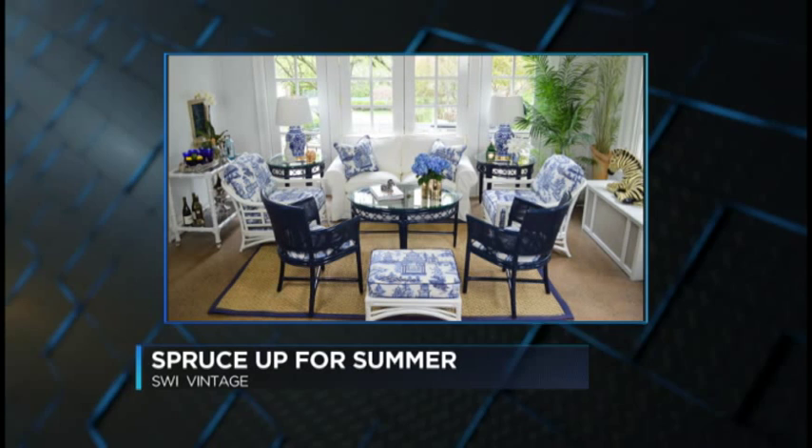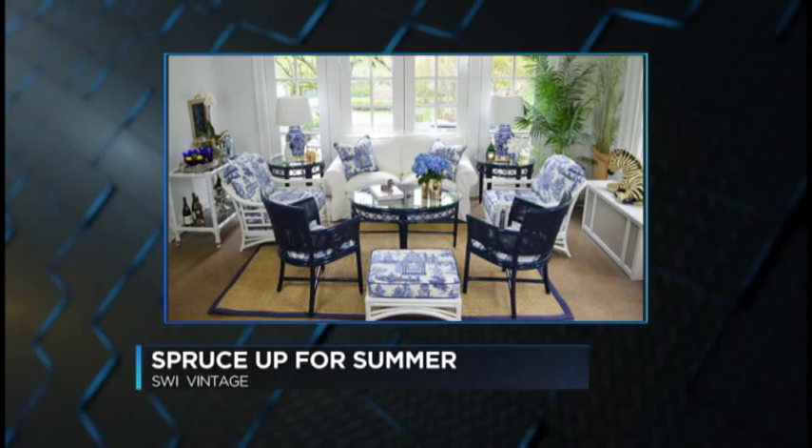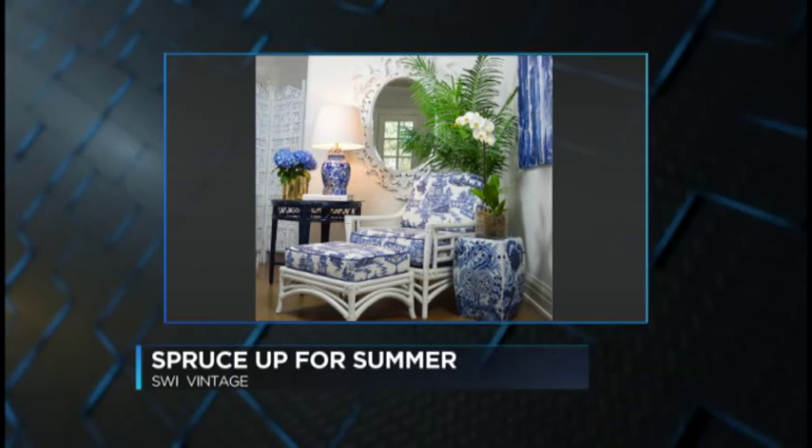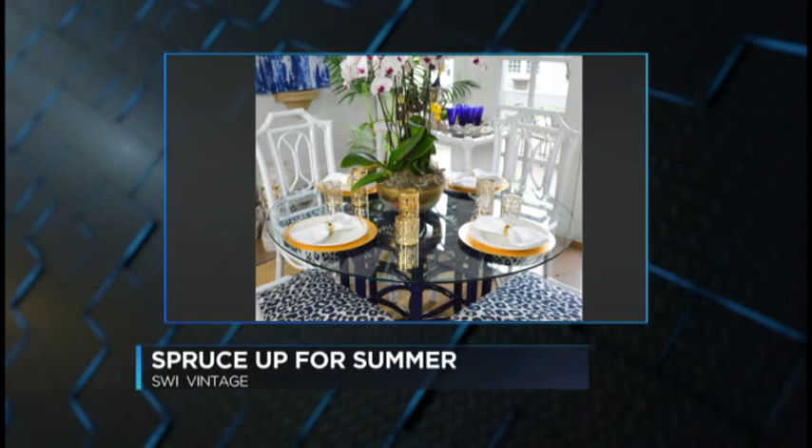Blue and white is a huge trend for this summer, and this incorporates all the things — the fabric has pagodas, it's a taste of the Orient, which always brings good luck. We're taking a look at a corner of a room set up with that blue and white theme, and it just looks fresh and great all year round. It does look really summery though — who wouldn't want to have breakfast at that corner table?